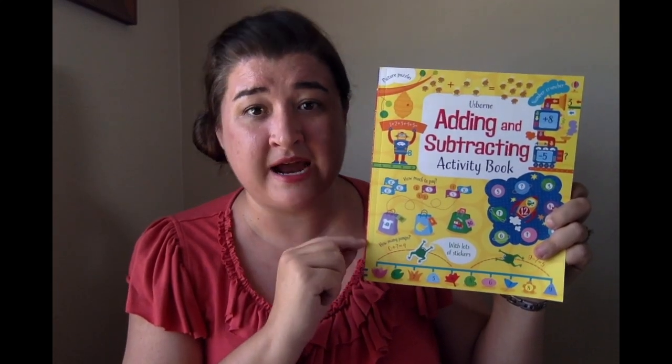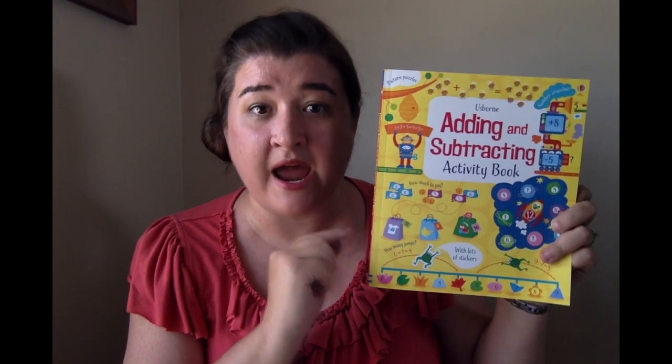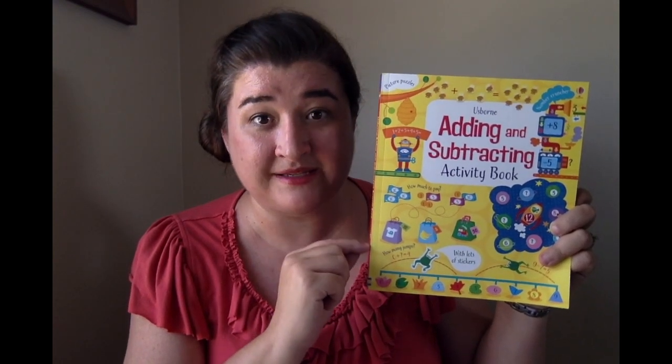There's an answer key in here too for parents. These are $9.99 — they are a steal of a deal and your kids will want to do these.